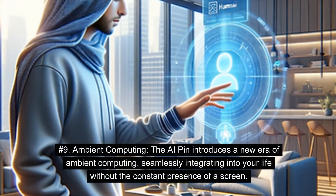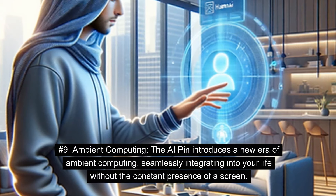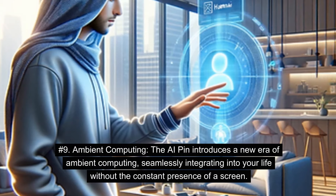Number 9: Ambient Computing. The AI Pin introduces a new era of ambient computing, seamlessly integrating into your life without the constant presence of a screen.